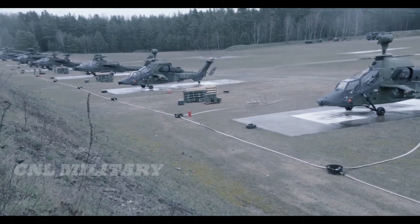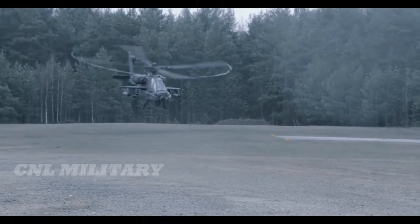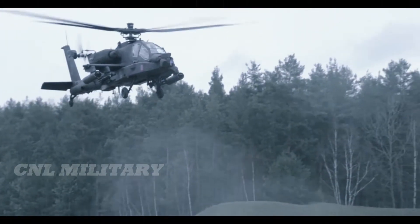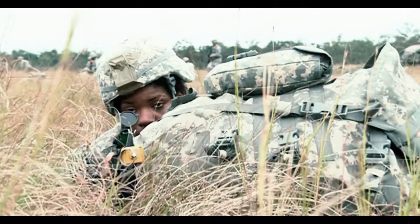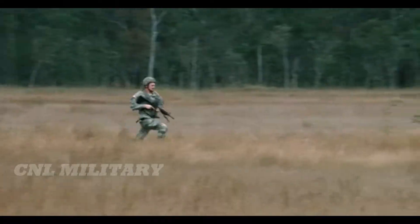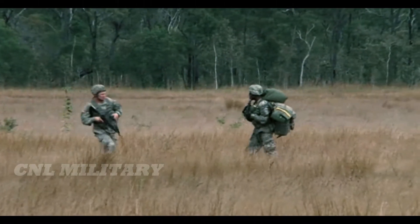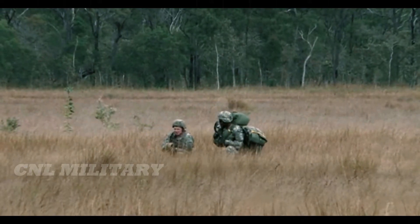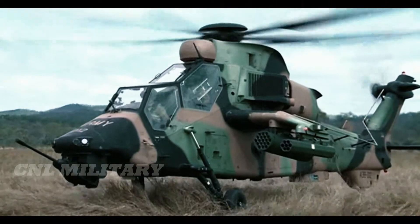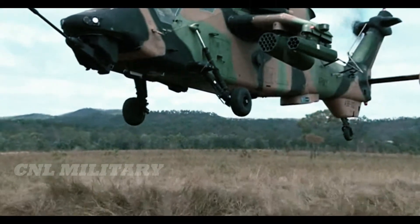The ARH — Armed Reconnaissance Helicopter — is the variant flown by the Australian Army's 1st Aviation Regiment, and it is based on the Eurocopter Tigre HAP. The ARH Tiger was introduced to replace Australia's OH-58 Kiowas and UH-1 Iroquois-based Bushranger gunships. It has upgraded MTR 390 engines, and instead of SNEB unguided rockets, it is armed with 70 mm rockets produced by the Belgian-based Forges de Brugge.